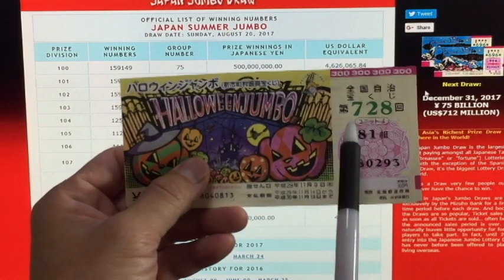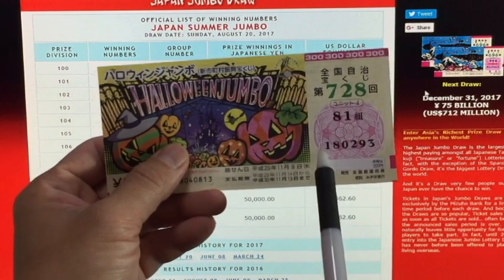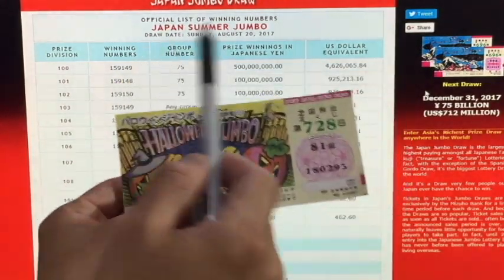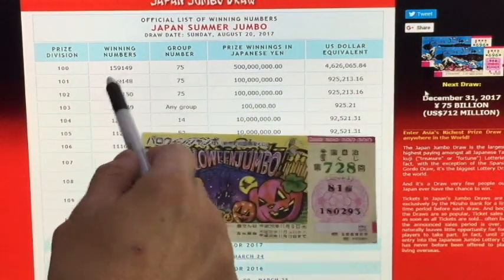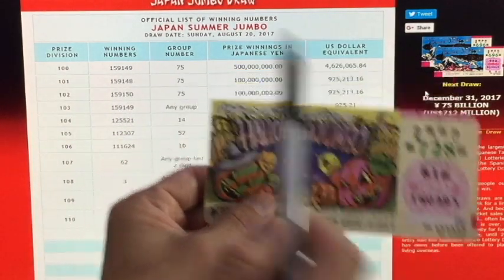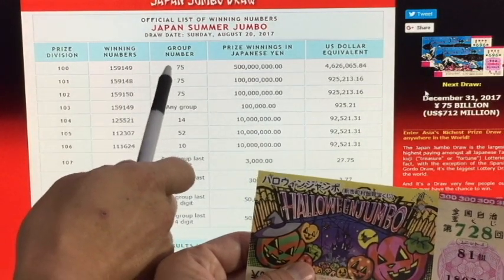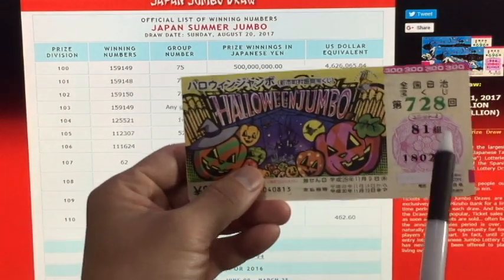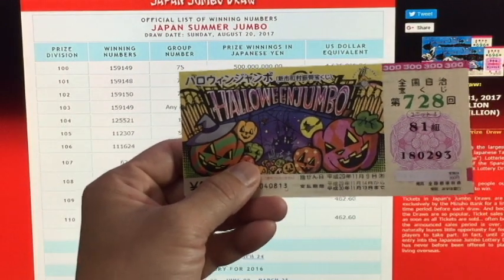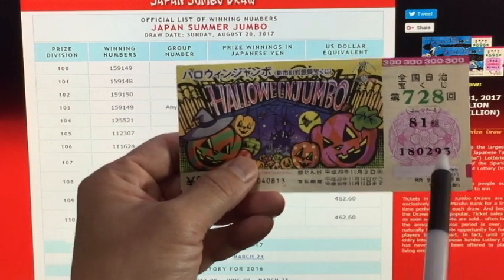In order to win the second prize, I would have to match the exact group number and all five numbers from left to right. So let's say my numbers were 1-5-9-1-4-8, but the grand prize was 1-5-9-1-4-9 in group 75. If I had 1-5-9-1-4-8 in group 75, I would win the second prize — just one number shy. It has to match exactly.